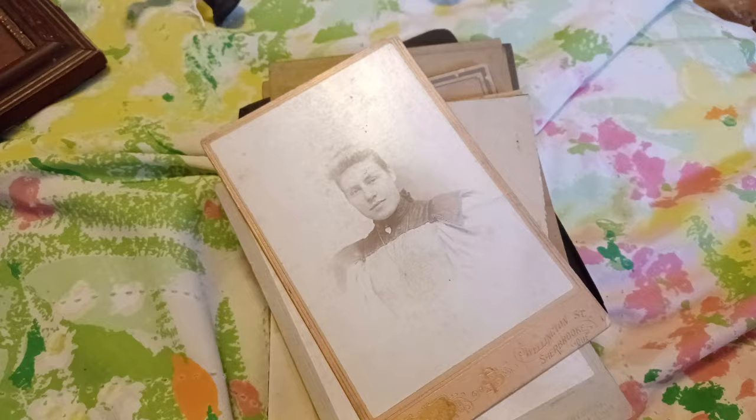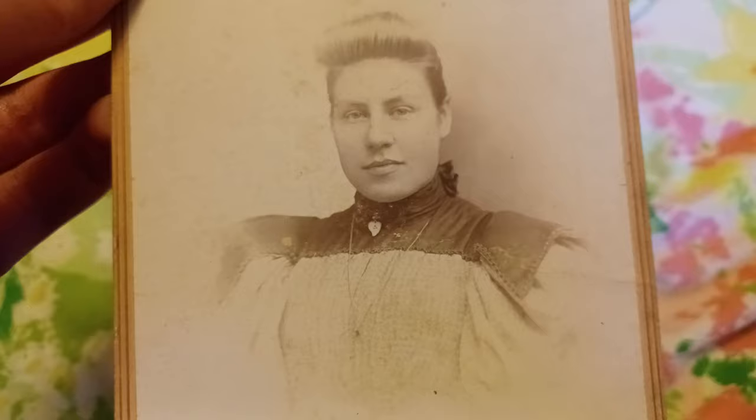Some of these I'm gonna have to clean because they have like dust or dirt on them or something — I don't really know what that is.